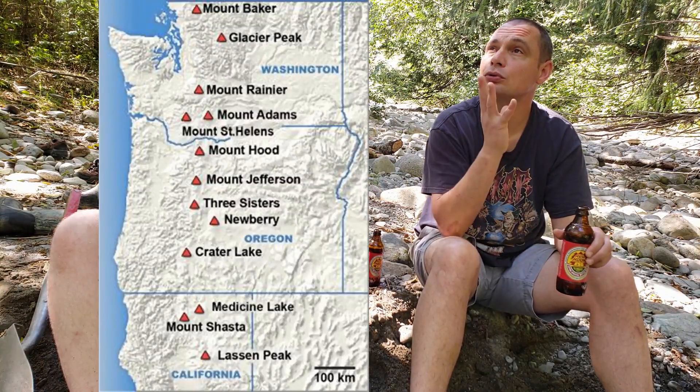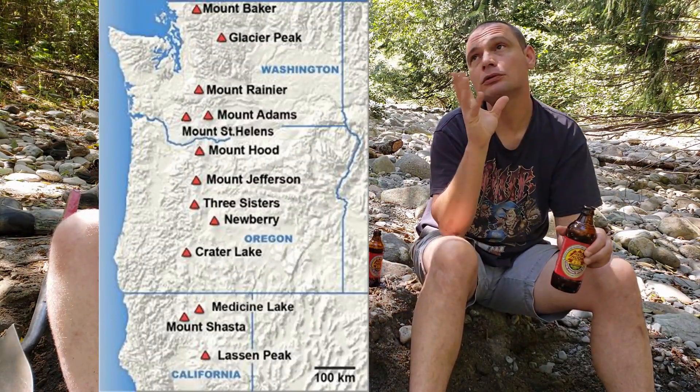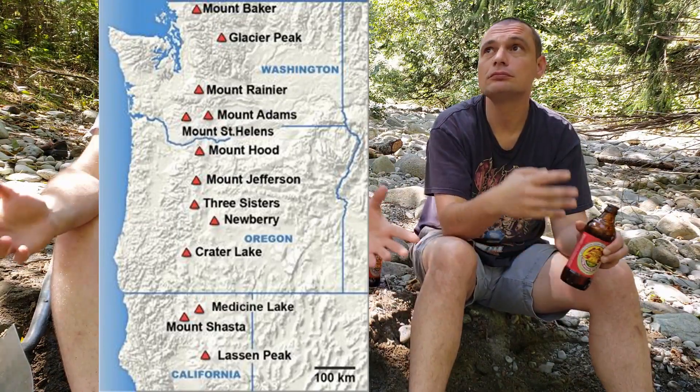And that's why you have the Cascade Range creating all these mountains, and with the subduction zone of the Juan de Fuca plate creating volcanoes in the area. You've got Mount Hood, Mount Rainier, Mount St. Helens, Mount Baker, Lassen Peak, and more — there's a whole bunch more that I'm not naming off right now.